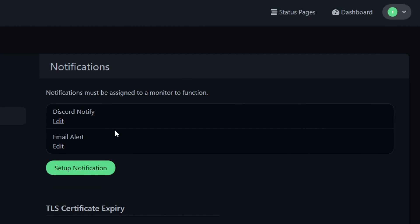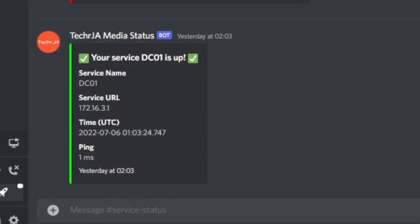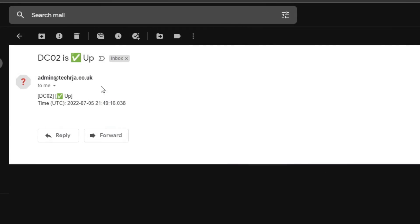I also have it set up to send me Discord notifications because I have a Discord account, and I also have it set up to send me an email every time a service goes offline and online. It is very useful, especially when I'm outside the house and I get pinged when my website goes down.